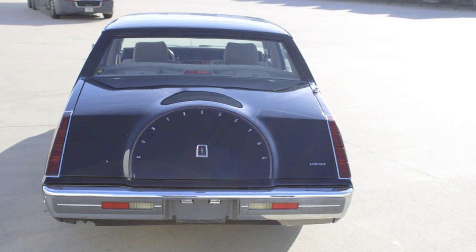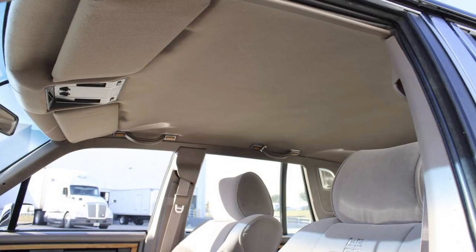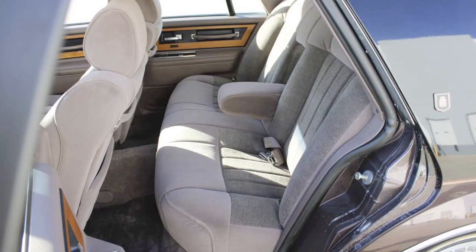That means only classy people drove it — much like myself — which happens to be my favorite car. It came with four doors and was a big body sedan, or so we thought. As we give you the history, maybe not so much.